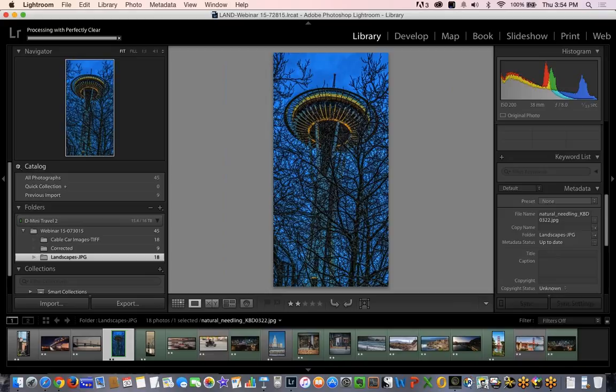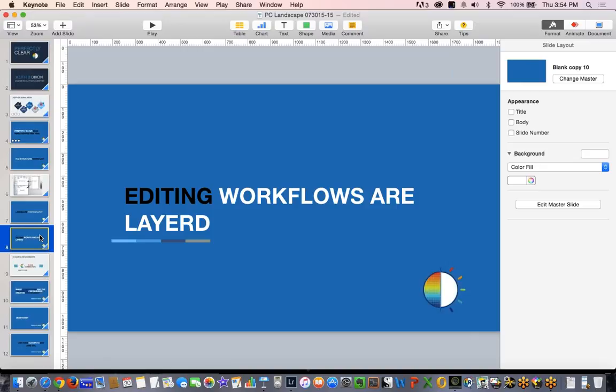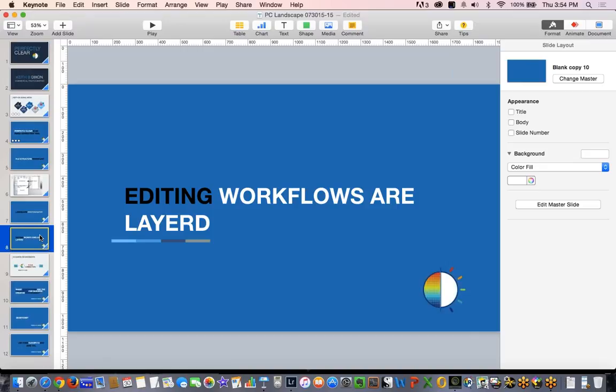Alright you guys. In the last few minutes I'm going to show you a visual and a couple of ideals around editing workflows.